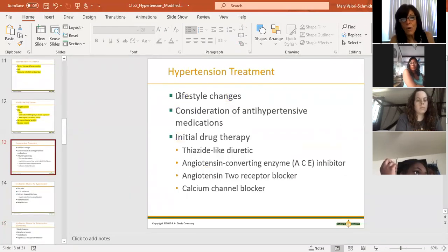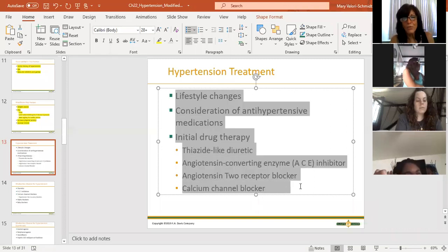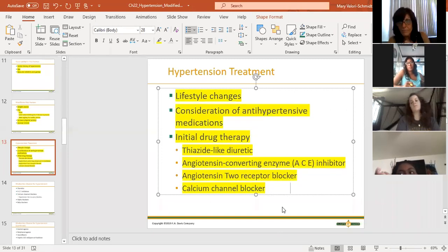Lifestyle changes: when somebody comes in with high or borderline blood pressure, the first thing we tell them is they have to make lifestyle changes - recommendations about diet and exercise. We say come back, and typically when they come back, nothing has changed. They're right where they were a month ago. And so usually the next step is medication.